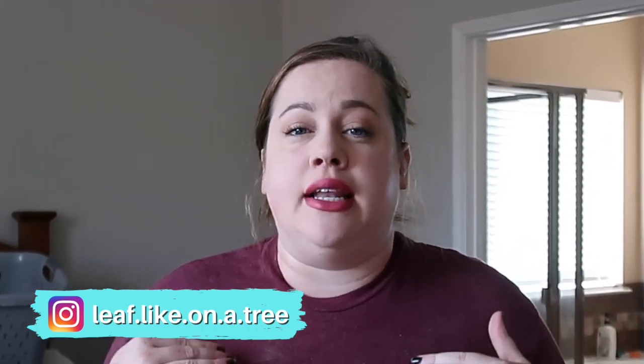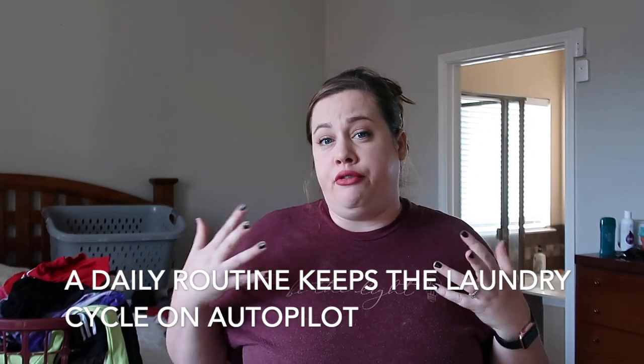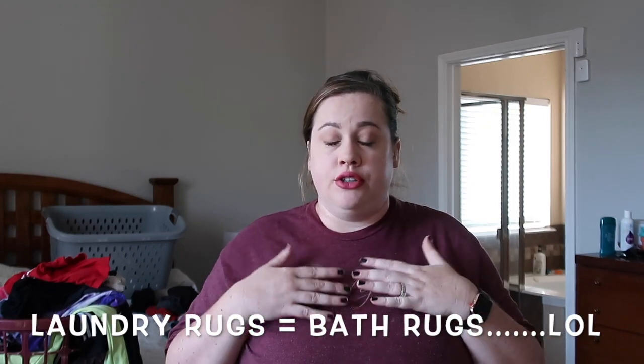Hack number one: a load a day keeps the monster pile away. As a family of five we don't produce enough dirty clothes to do a load a day, but doing a load a day keeps my routine the same every day. I wake up, get ready, and start a load of laundry. When I'm out of clothes or don't have a full load, I'll throw in some bedding, laundry rugs, or something — there's always something that needs to be washed.